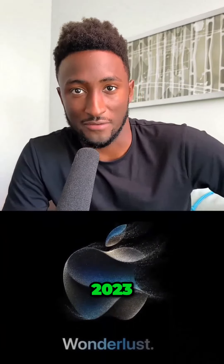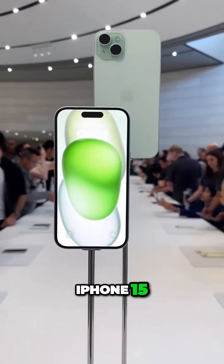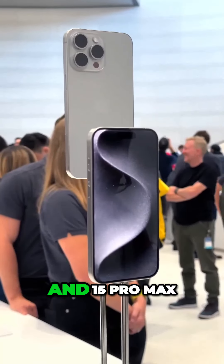Here's everything you need to know that just got announced at Apple's Wonderlust event 2023. First of all, the new iPhones: iPhone 15, 15 Plus, 15 Pro, and 15 Pro Max.